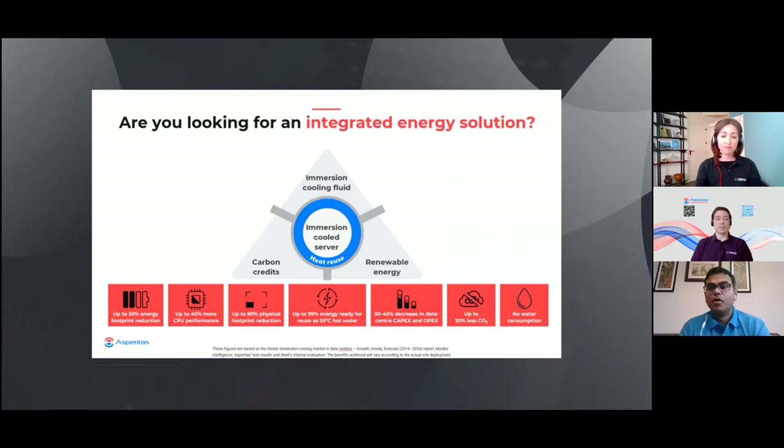With immersion cooling, we believe you can actually reduce the energy footprint of an average data center by almost half. You can increase the performance of the CPU in the data center by a massive amount — a 30–40% increase in performance. You can also reduce the capex and opex of a data center, because you don't need all of the infrastructure that goes with cooling a typical air-cooled data center. You can actually reduce the geographical footprint of a data center by up to 80%, which is a big saving, especially if your data center is located in expensive areas in cities where land is very expensive.